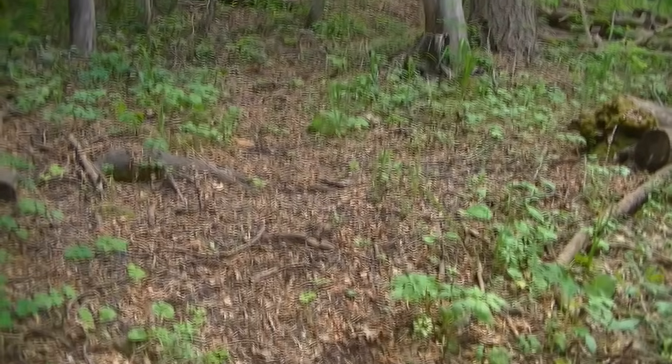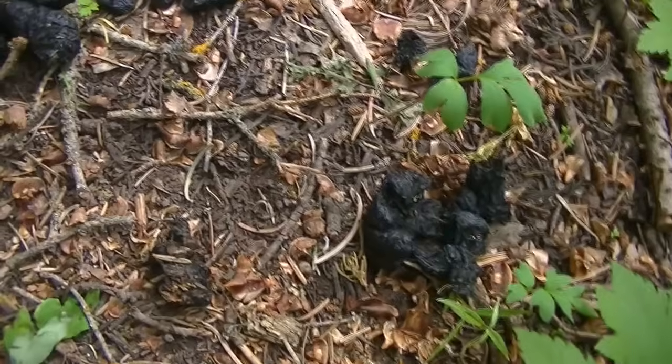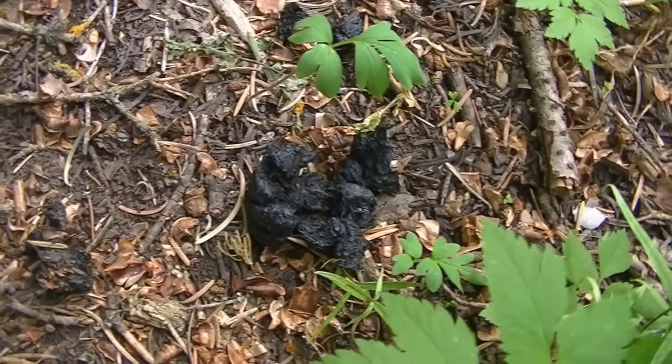There's a little game trail right here, and you come this far, and I run into this. This, I believe, is bear scat.